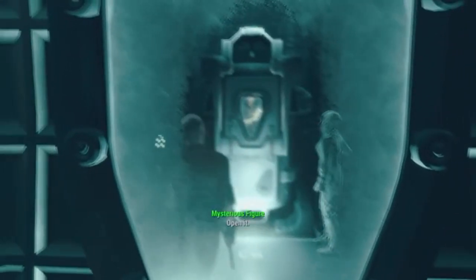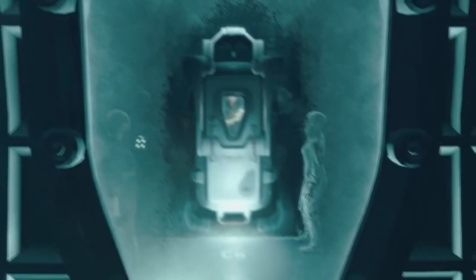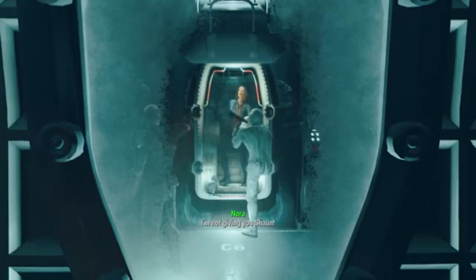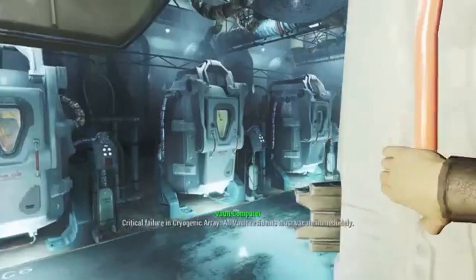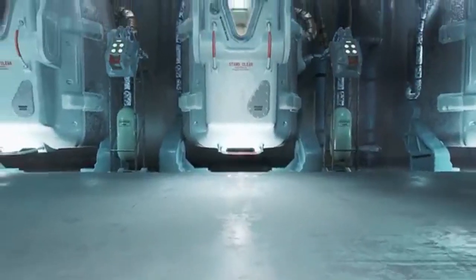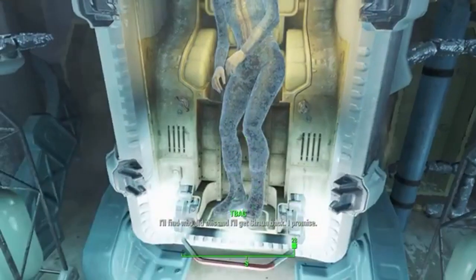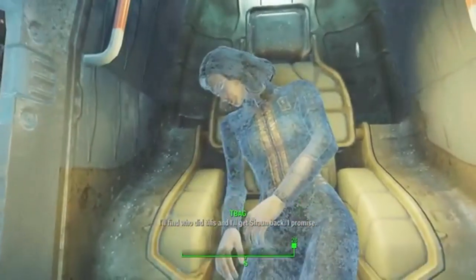Hey everyone, welcome back to the channel. In today's video, we're diving into the much anticipated next-gen upgrade for Fallout 4 on Xbox Series X/S, which unfortunately has hit a snag. If you're excited about switching to the new quality mode, you might want to hold off. Let's explore what's happening.